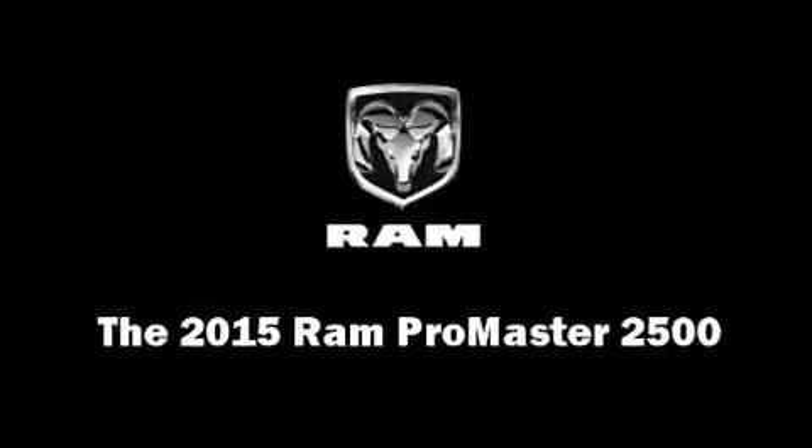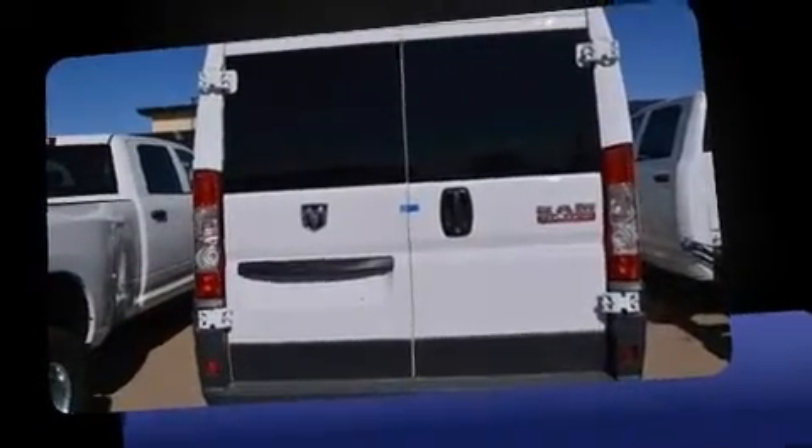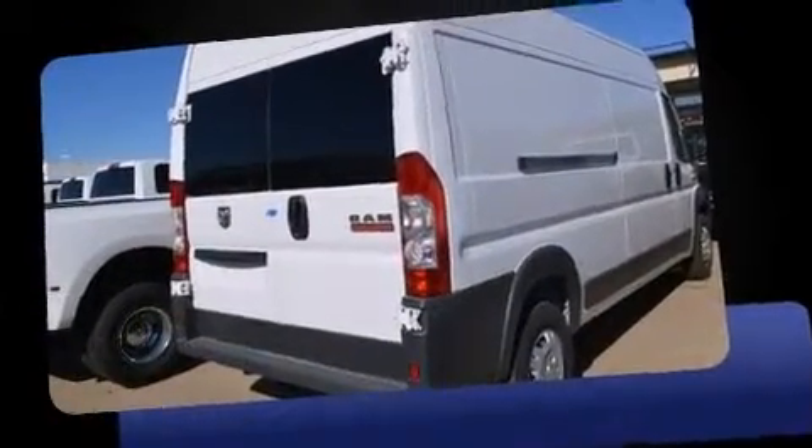Discerning drivers will appreciate the 2015 Ram Promaster 2500. Smooth gear shifts are achieved thanks to the refined six-cylinder engine, and for added security, dynamic stability control supplements the drivetrain.